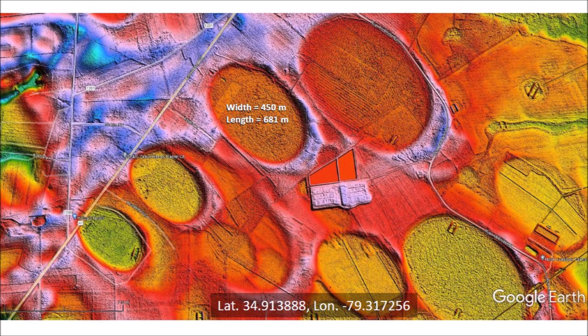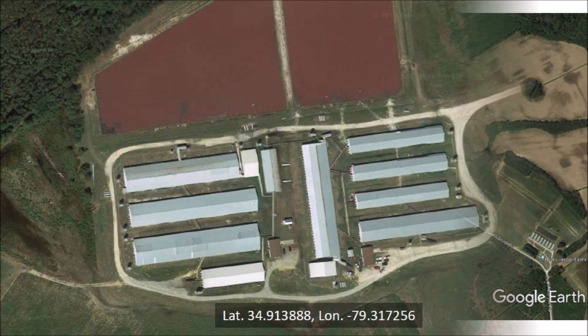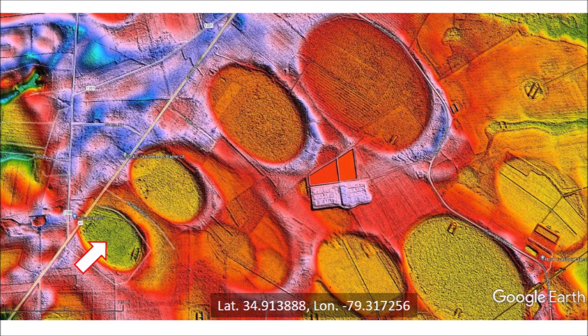This LiDAR image shows a rectangular feature near a bay that has a width of 450 meters and a length of 681 meters, which is about 4 tenths of a mile. A satellite image of the same area shows that the rectangular feature is a complex of barns. Larger magnification shows eight barns and several auxiliary buildings. A trapezoidal area to the north of the buildings is probably a waste disposal pool for the farm animals. All the barn buildings could easily fit within one of the bays, which provides some perspective about the size of the bays.